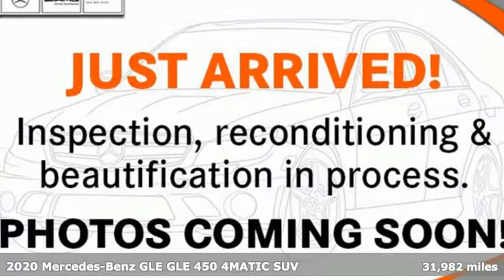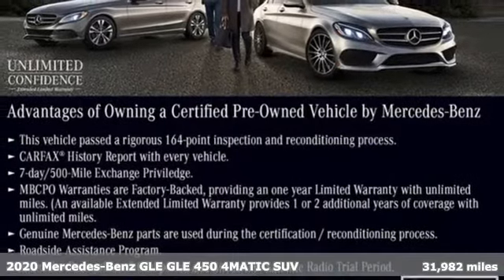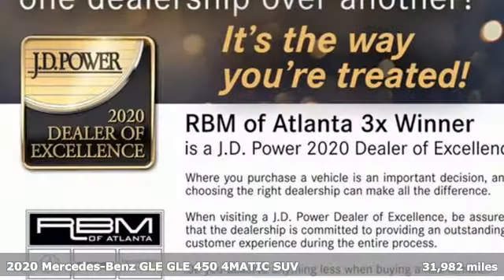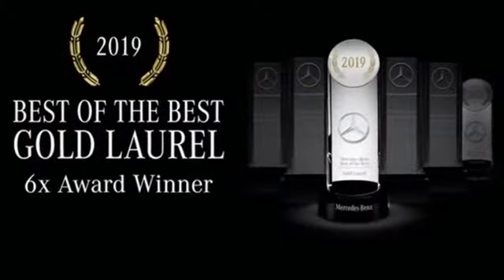It's a certified 2020 Mercedes-Benz GLE. This GLE is reassuring when the weather turns and rewarding when the road turns. And get ready for an impressive combination of features.